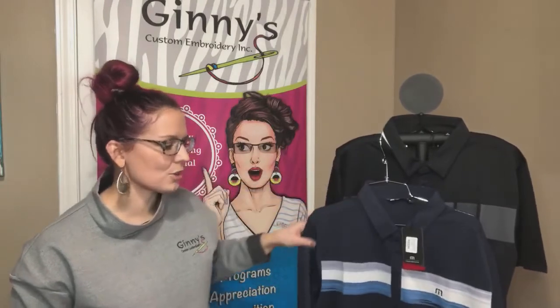Especially if that is in your branding palette, this would be a really great piece to just expand that and get a nice professional look there.